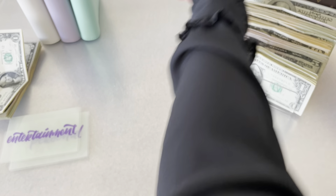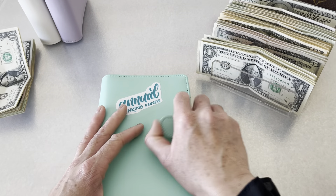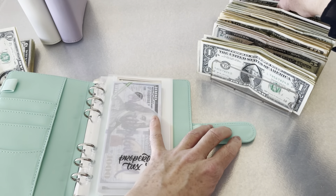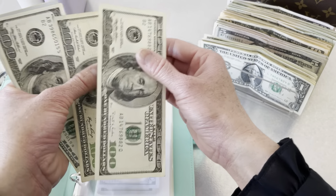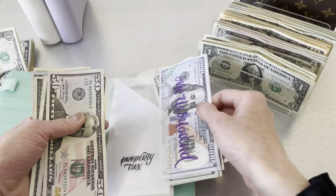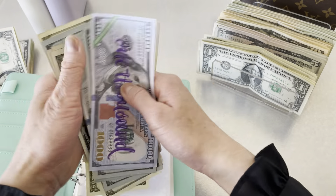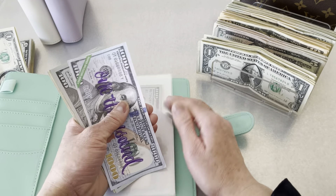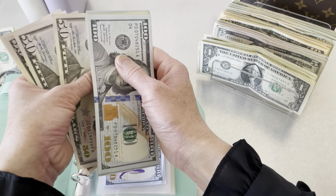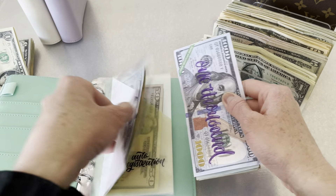That does it for the variable expenses for this coming week. Next we will do our annual sinking funds — this is the first time I'm stuffing these new envelopes I created, which will be fun! For property tax I'm putting in six hundred dollars, bringing the total to two thousand two hundred dollars in property tax.